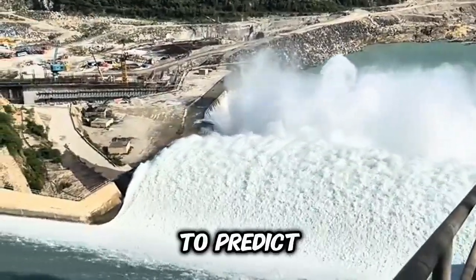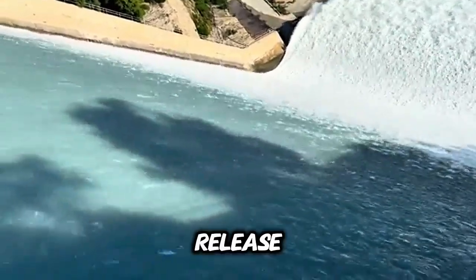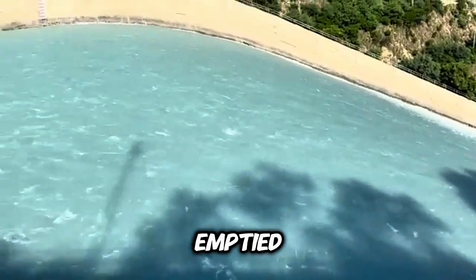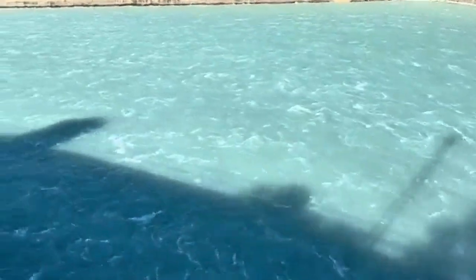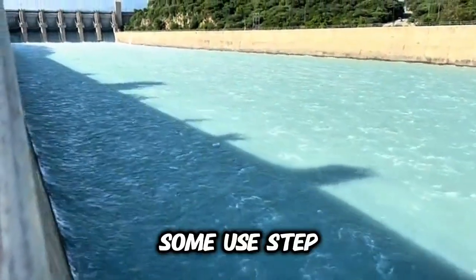The Hoover Dam in the United States has spillways that can each release 11,000 cubic meters per second — that's four Olympic-sized swimming pools emptied every second. China's Three Gorges Dam can release even more, protecting millions downstream from floods. Not all dams release water the same way.